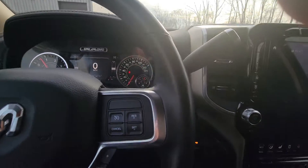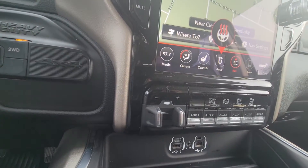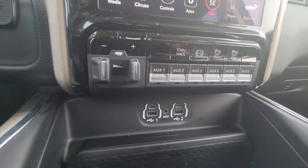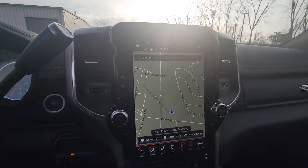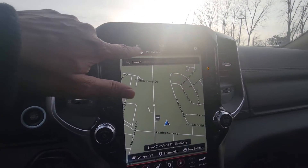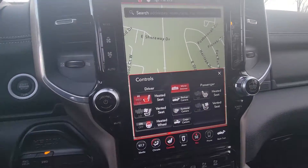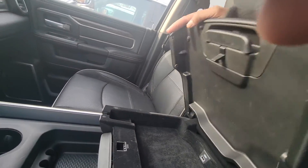I can start it. Four-wheel drive on the fly, toilet per trailer tow brake, USB and USB-C, of course the 12-inch radio. You've got heated and ventilated seats, heated steering wheel, and storage here.